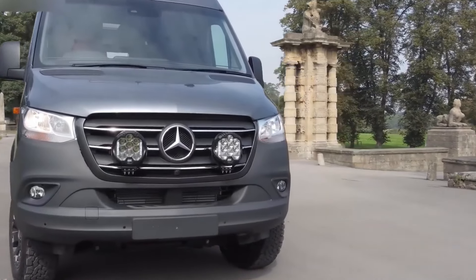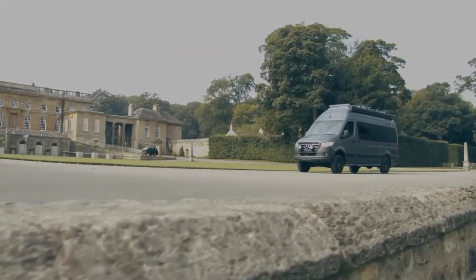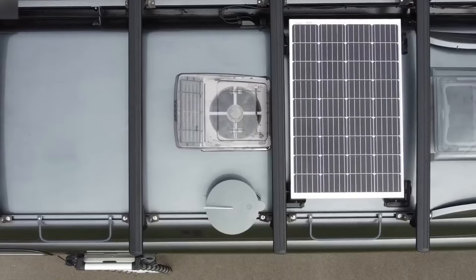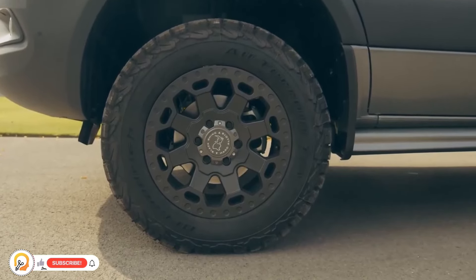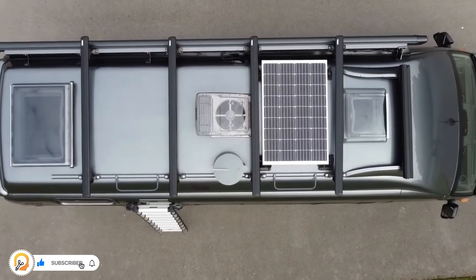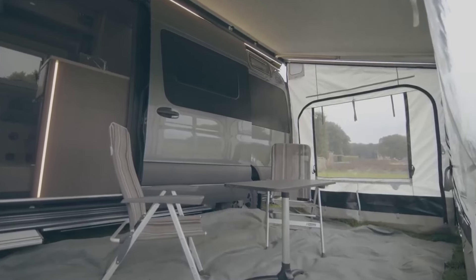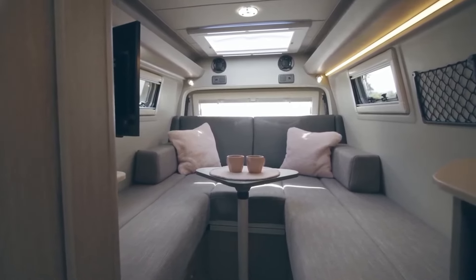The Rebellion by RP Motorhomes is an off-road camper van built for adventure — essentially a Mercedes Sprinter van tricked out for exploring remote areas. It features all-wheel drive, increased ground clearance, and beefy tires to tackle tough terrain. Solar panels, battery, and inverter provide off-grid power, and the lounge area sits above a garage space for your gear.